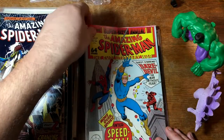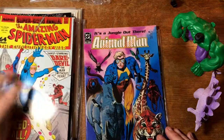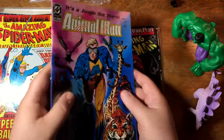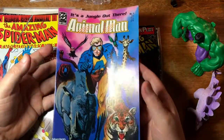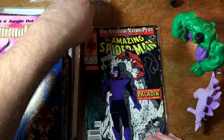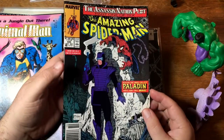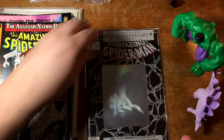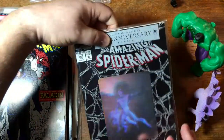Speedball — first appearance of Speedball. Animal Man number one — that was a fun series, at least through the first several issues. Palladin — it's a Todd McFarlane issue so it should do okay. This is the anniversary hologram cover.